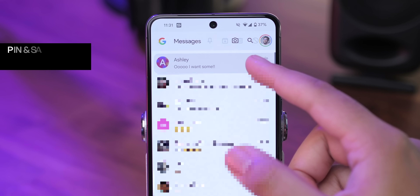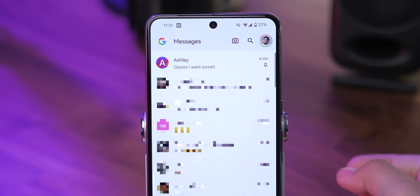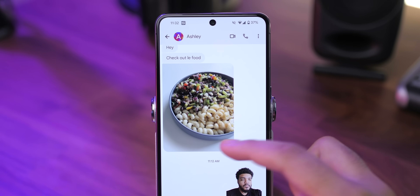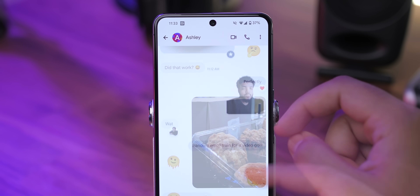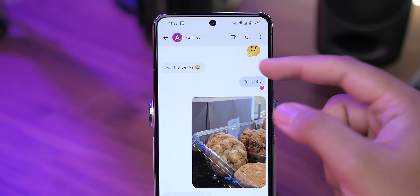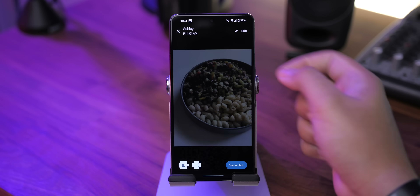You can also pin important message threads to the very top by long pressing on one and hitting the pin icon up top — that thread will now stay there no matter what. You can also save messages individually by long pressing on one and tapping the star icon in the upper right corner. To see your starred messages from a thread, tap the three-dot menu, tap Starred, and everything you've starred from that conversation will show up there.